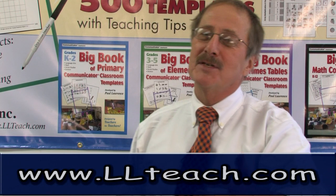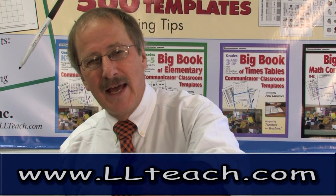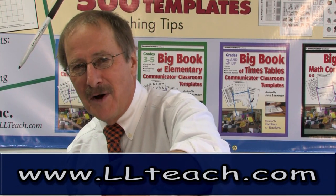Go to llteach.com for more information. Every day is a good day and we look forward to seeing you on our website.